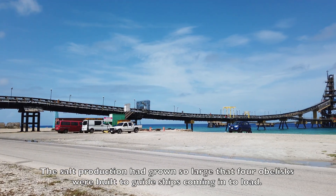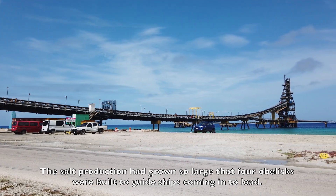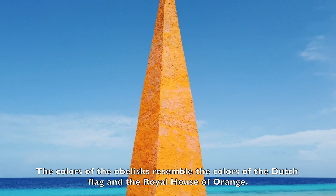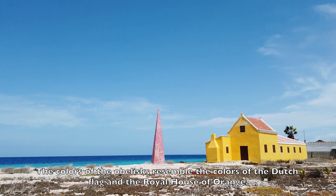The salt production had grown so large that four obelisks were built to guide ships coming in to load. The colors of the obelisks resemble the colors of the Dutch flag and the royal house of orange.